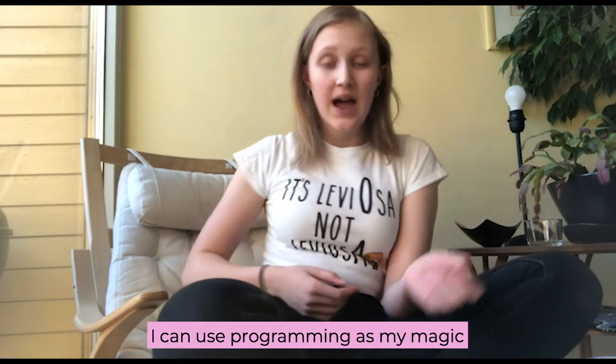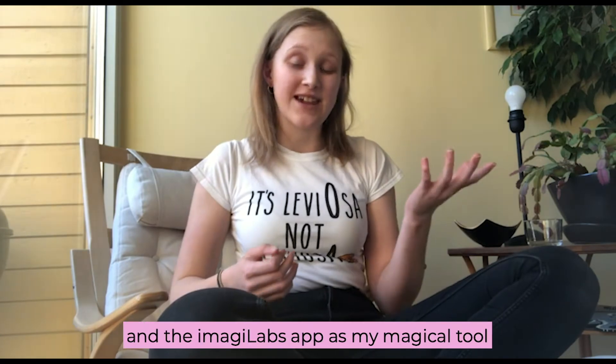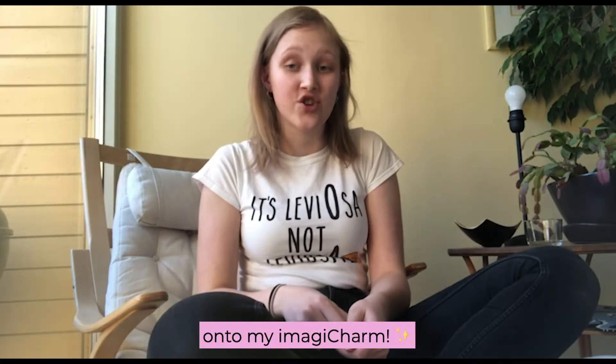But I do know how to code. I can use programming as my magic and the ImagicLabs app as my magical tool to make my favourite Harry Potter characters step out of the book and onto my magic charm.